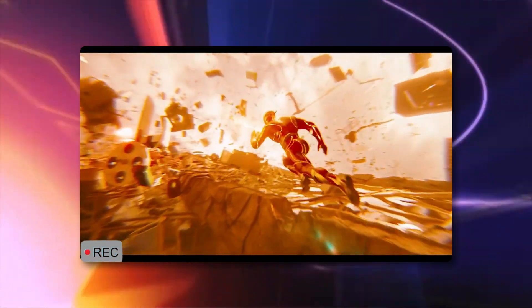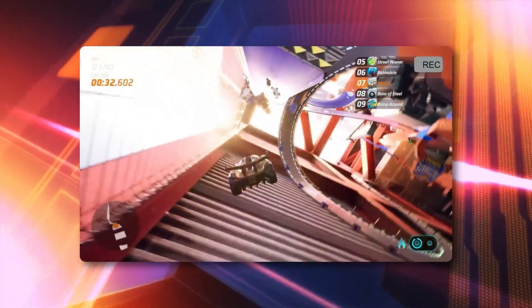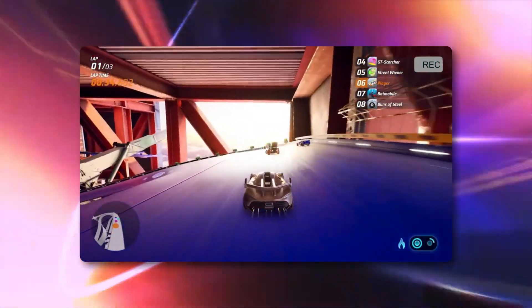Immerse in the worlds of your favorite movies and TV shows. Level up your Steam Deck with a massive screen, or run PS and Xbox remote gaming with Wi-Fi 6.